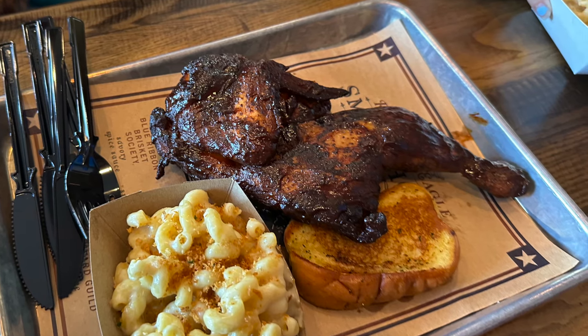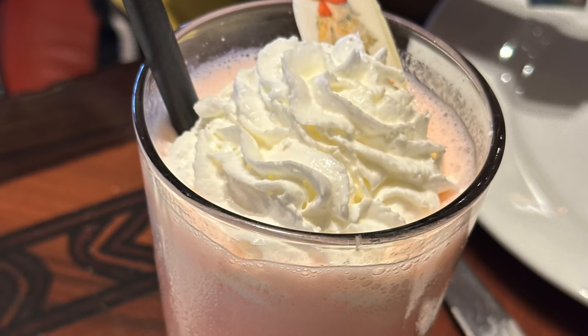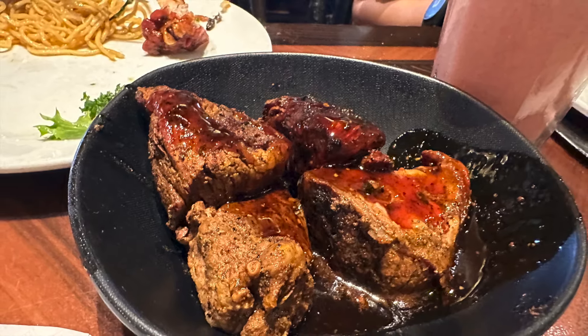Another advantage is that your food is all prepaid. You don't have to think about the cost when you order — you can go for the most expensive items and not worry about it.